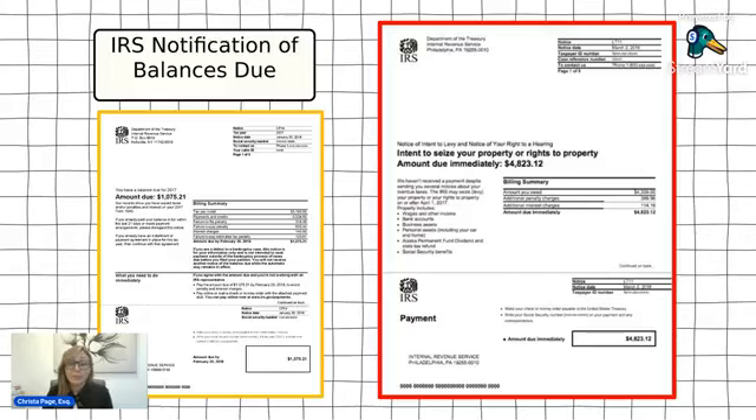At the bottom of the notices, you will usually have some kind of payment voucher that you can use to send in payments if you can afford to make them. The important thing to note is that when you send payments to the IRS using these vouchers, it does not mean they will not take collection action towards you. Voluntary payments do not protect you from collection action — you need to set up a formal agreement to make sure you're protected.